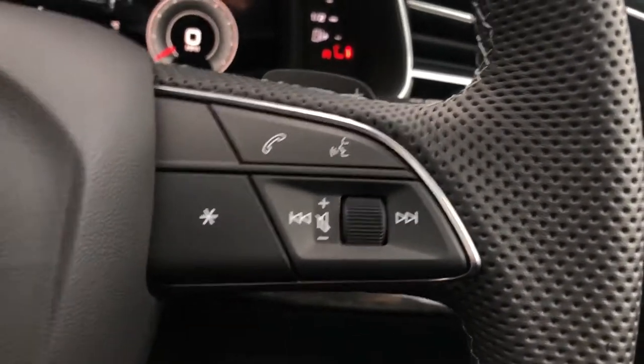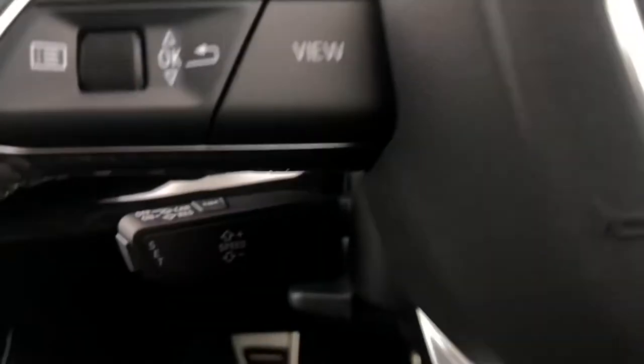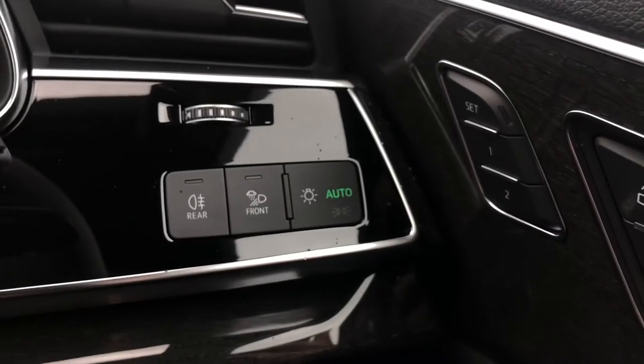The buttons on the right allow you to answer and decline calls, use the voice control system, as well as turn the volume up and down. This vehicle also has cruise control, which is perfect for those longer motorway drives, as well as automatic headlights.